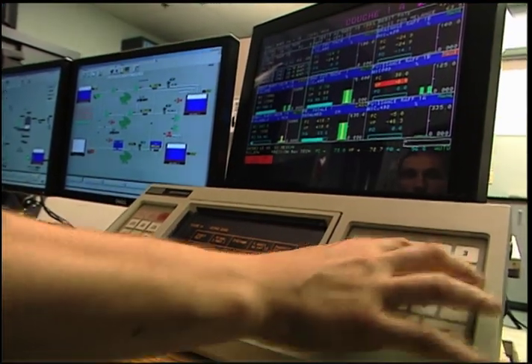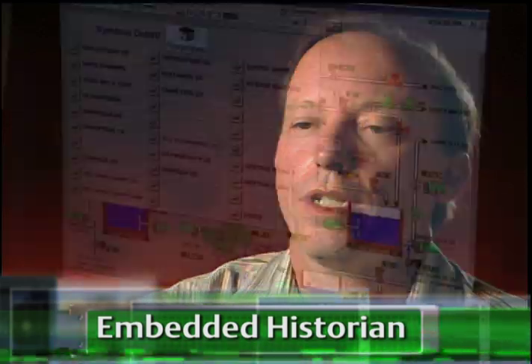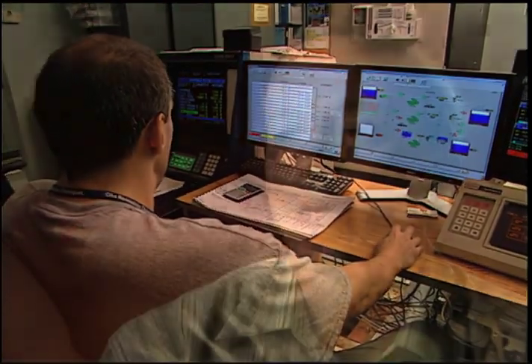The operational benefits to Cascades were immediately apparent. One of the main differences between the new system and the old pneumatic systems, or even the old DCS's, is the possibility to historicize the information — that's everything. That is the big difference. So we can challenge the operators and technicians: look, that's what happened, we see the trend.